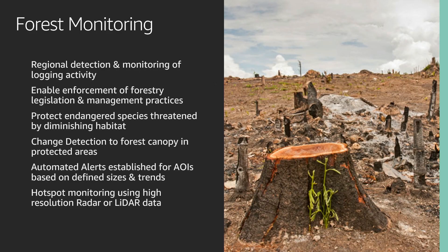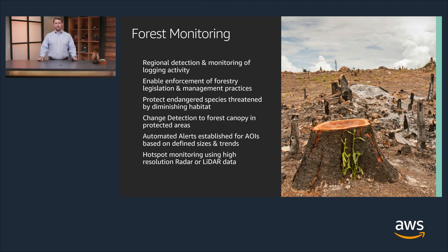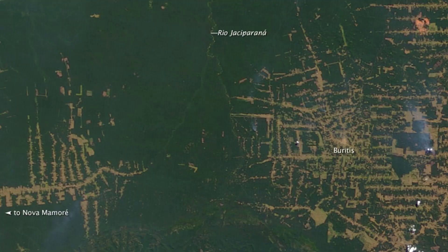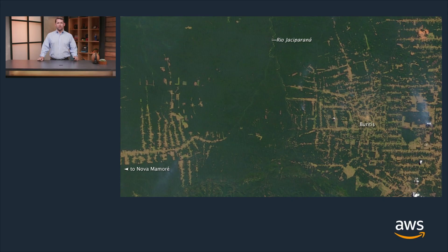Now let's take a deeper dive into the forest monitoring application. With this, you're able to use regional detection and monitoring of logging activity, enable enforcement of forestry legislation and management practices, and protect endangered species threatened by diminishing habitat — all through change detection to monitor the canopy, automated alerts for established AOIs, and hotspot monitoring using high-resolution radar and LiDAR data. Looking at a particular image from a rainforest, you can see deforestation happening today. There is benefit not only through the protection and rehabilitation of the wildlife zone, but also through sustaining tourism as well.